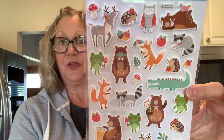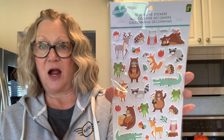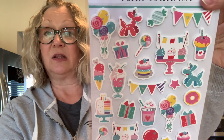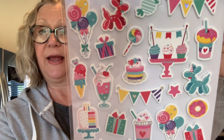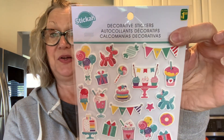Speaking of fall, I found these super cute stickers — aren't these adorable? One dollar and 50 cents for these super cute foam stickers, and you get a lot on that card. I also picked up these birthday stickers — aren't those adorable? Super cute, and these were also one dollar and 50 cents. Really, really nice stickers.